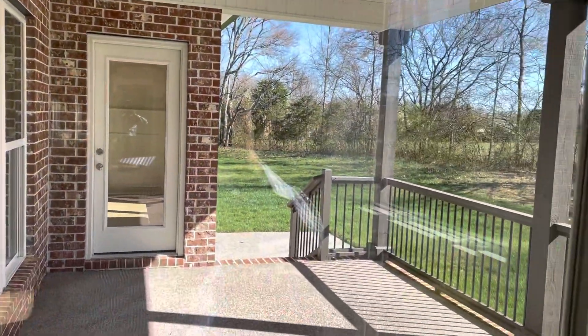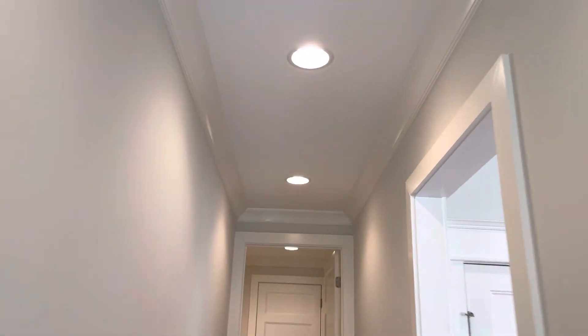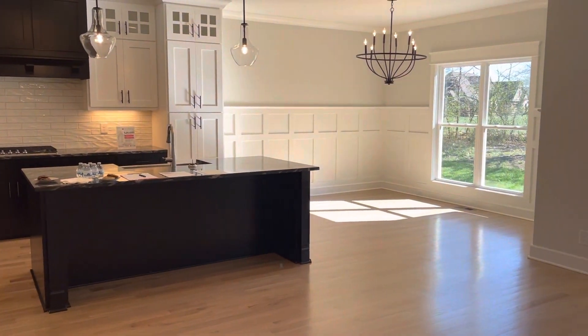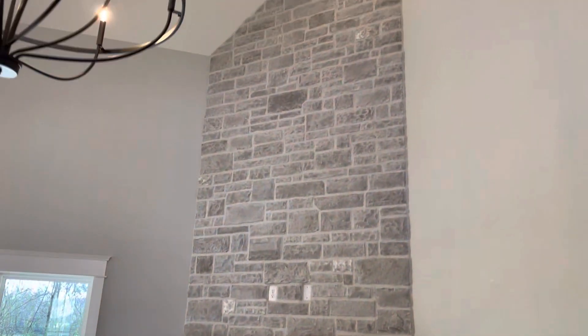Imagine hanging up your TV and just relaxing here. You've got 20-foot ceilings with crown molding and recessed lighting. But the kitchen is the heart of the home, y'all.